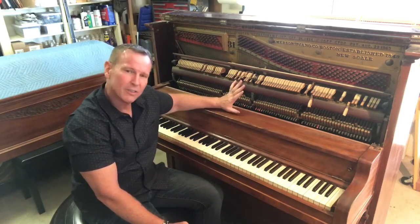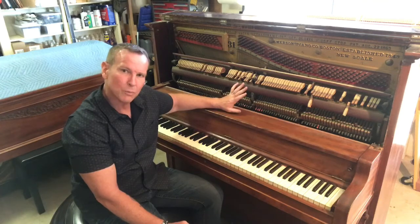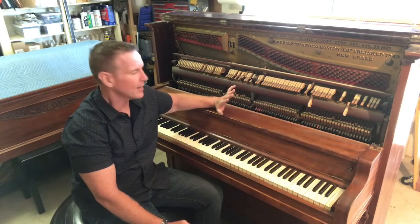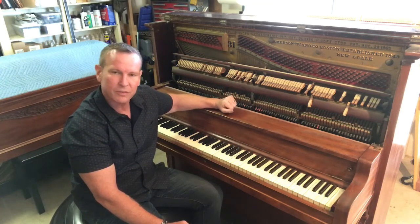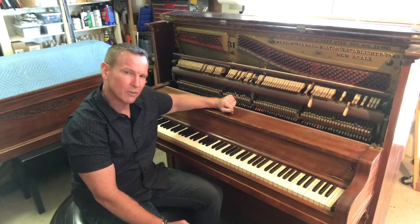There are colleagues of mine that do take these old uprights and do some amazing stuff, but it is a complete remanufacturing process — new soundboard, new pin block, everything. And by the time they're done, they're asking anywhere between $15,000 and $20,000 for them. Not usually the thought that comes to mind when somebody picks something up like this for next to nothing.